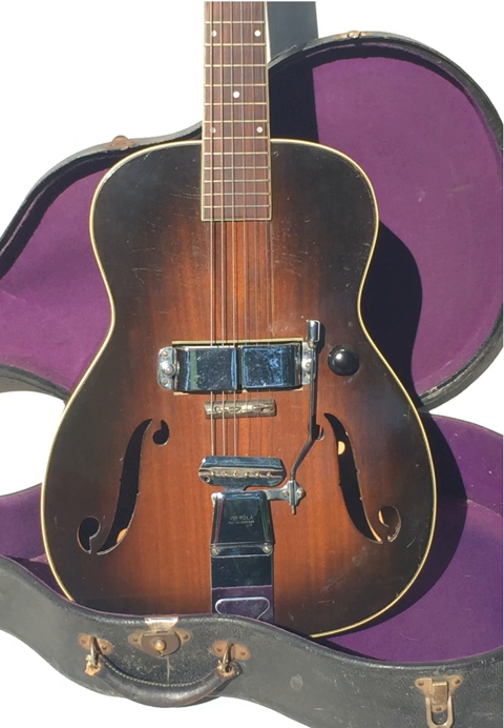Manufactured by Rickenbacker, the Electro-Spanish Ken Roberts is considered the pioneering grandfather to the modern electric guitar, as it was the first commercially produced full 25-inch scale electric guitar ever made. The Electro-Spanish Ken Roberts holds the current world record for the highest price paid for a guitar, after selling in 2017 for $7.5 million.